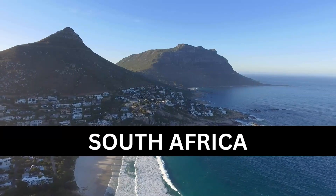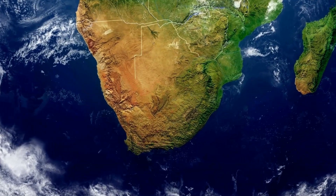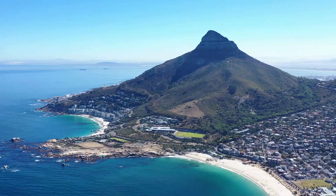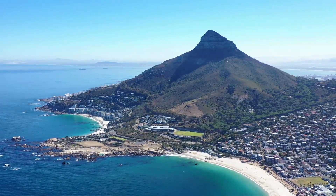Welcome to Travel Discovery. I am Lisa and I will be your host. Today we are spotlighting the country of South Africa, the country at the most southern tip of the continent of Africa.